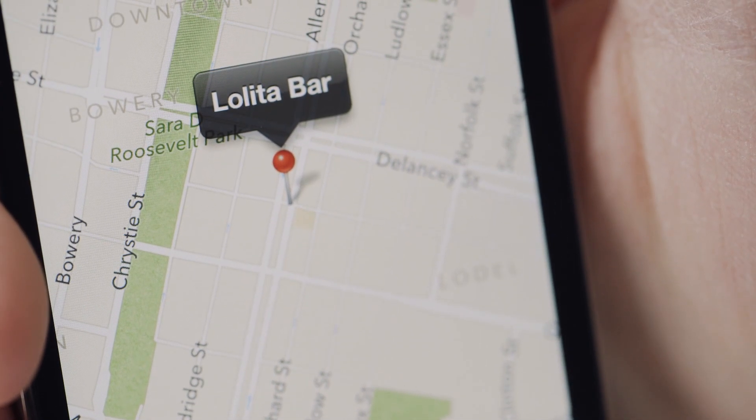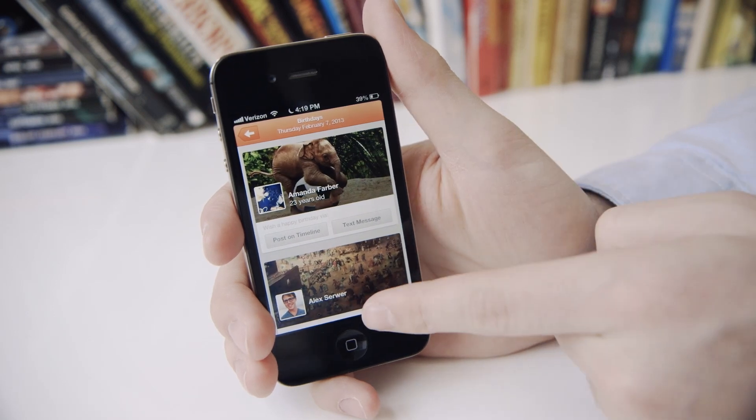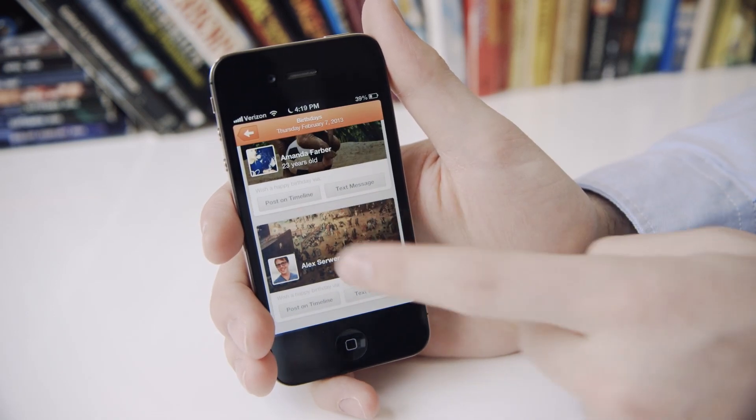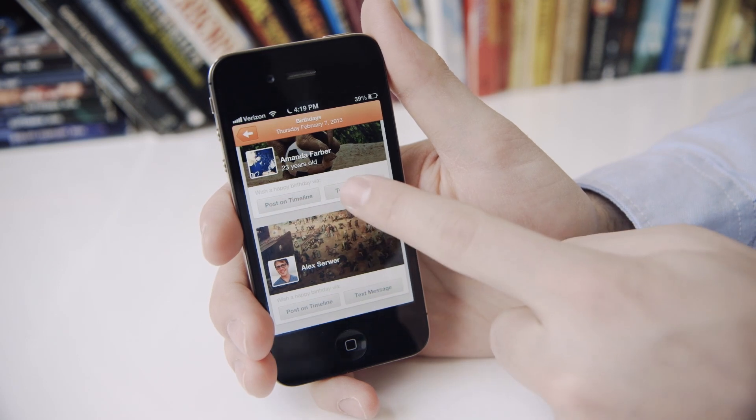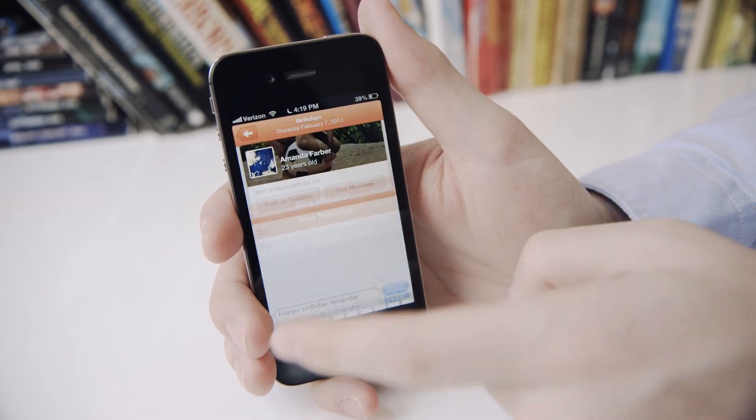One other unique feature of Sunrise is birthdays, which it pulls from Facebook. If you tap on birthdays, it actually pulls in people's timeline photos straight from Facebook. Right here, you can either post on their timeline or send them a text message, which is really convenient so you don't forget your friend's birthdays.